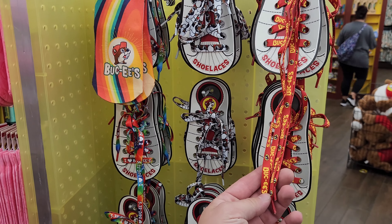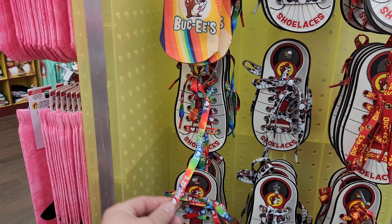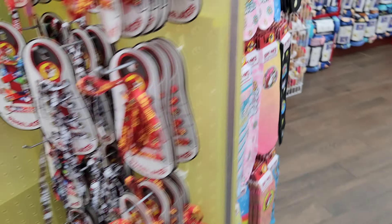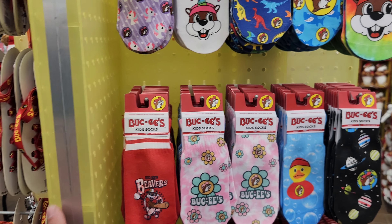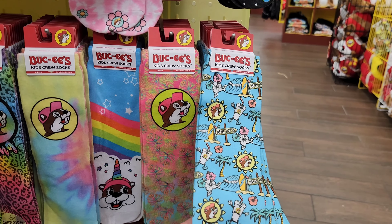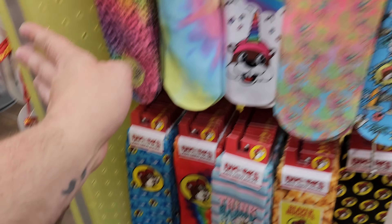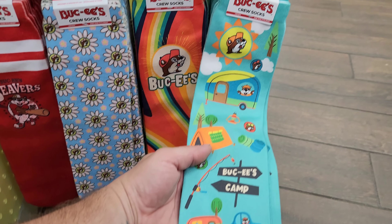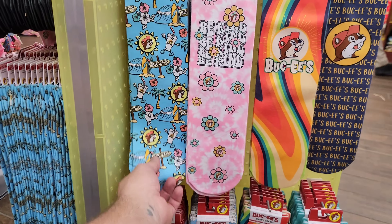Here's something new they just came out with recently — Bucky's shoelaces. I don't know exactly how much these were, but five dollars honestly isn't horrible for shoelaces, though you're paying for the nostalgia. They have new sock designs as well — kids socks with dinosaurs, a rubber duck, unicorn, and sharks. These are kids crew socks, and there are even more designs over here.